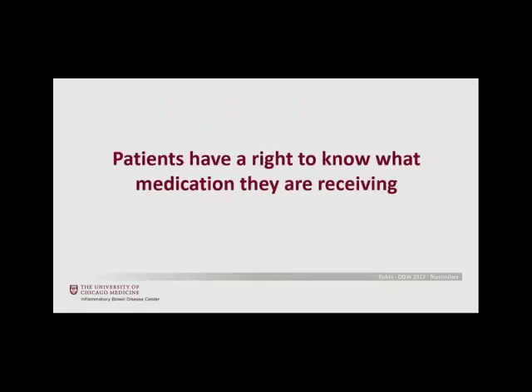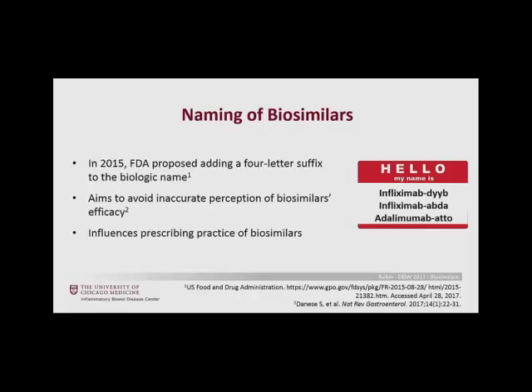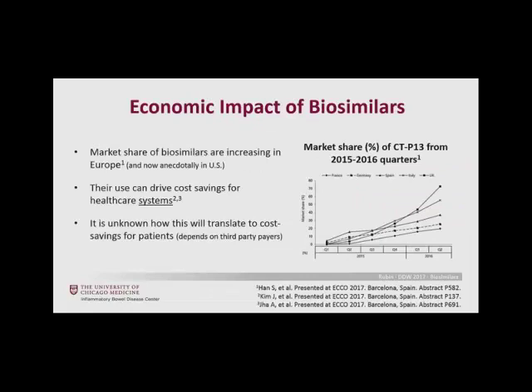Patients have a right to know what medication they're receiving — that's a thread through all different society position statements around the world. We have naming suffixes now that are used, so we need to have an understanding of what agent the patient is receiving, and the patient needs to know and we have to keep this straight in our records. There have been various efforts to quantify the economic impact of biosimilars, which is complex. As CTP-13 became available in the European Union, its market share grew — even when CTP-13 was the same price as the reference infliximab. In the U.S. market, patients are not necessarily expected to save money — the health system or payer may save money, but patient co-pays are not expected to go down.